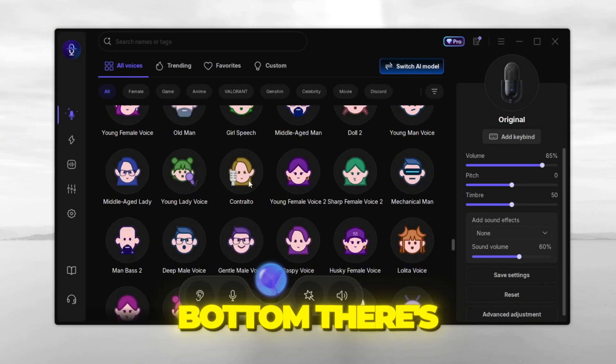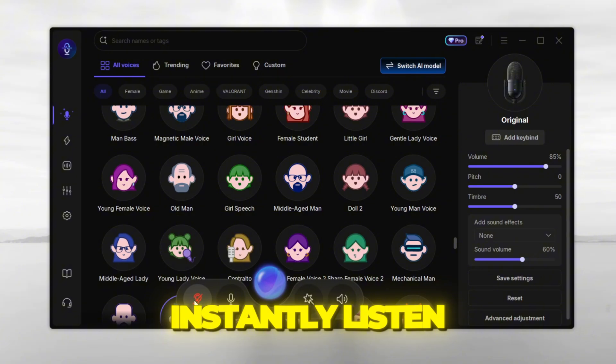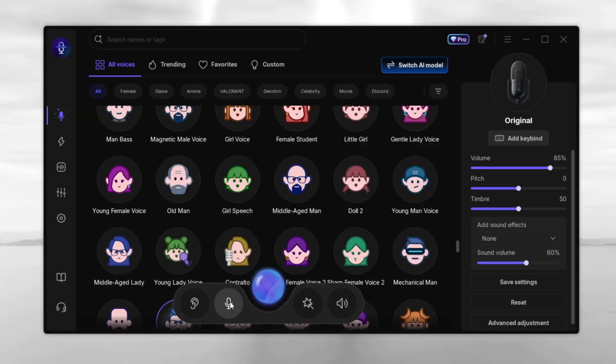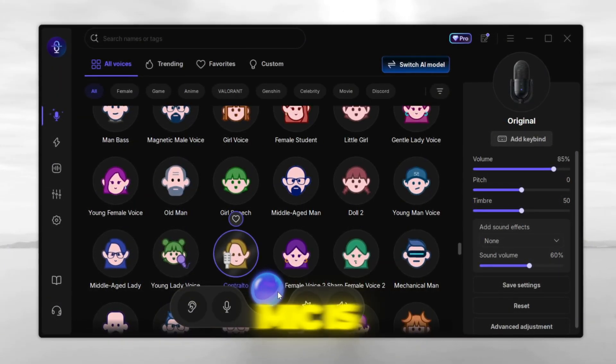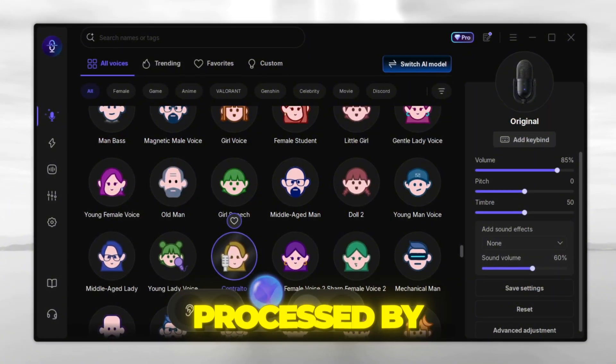Now let's test it. At the bottom, there's a bar that lets you hear yourself live. Just enable it and you can instantly listen to how you sound. If you toggle the microphone off, the app stops picking up your voice. But as you can see, when I speak, the frequency bar moves, so my mic is working fine. When I turn on the voice changer, my voice instantly gets processed by the software.